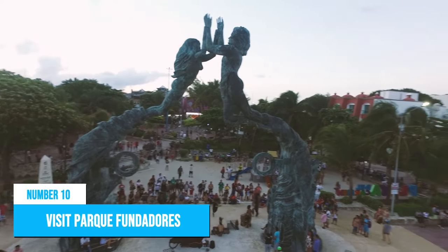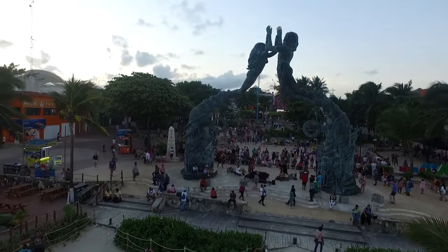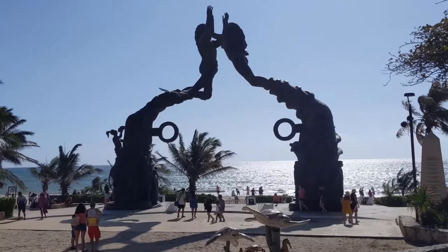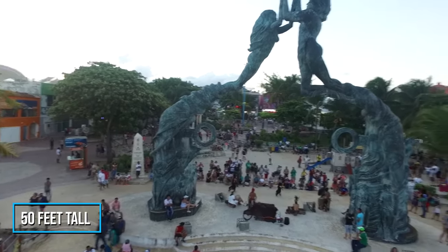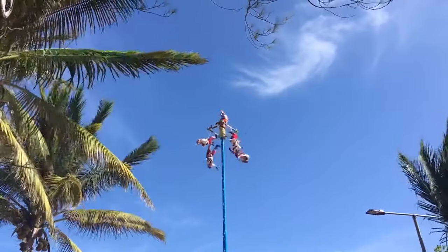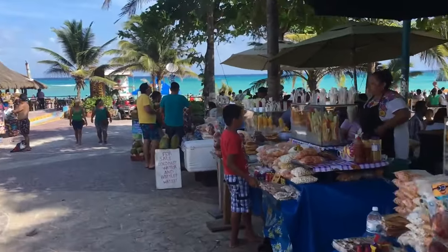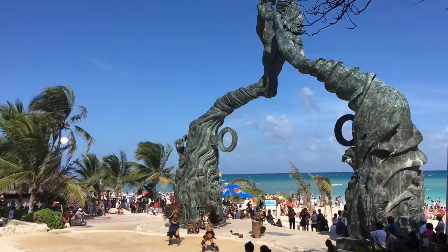Number 10: Visit Parque Fundadores. Looking for a place to relax and escape the hustle and bustle of Playa del Carmen? Look no further than Parque Fundadores. This large, lush park is located in the center of town and has plenty of green space to enjoy a picnic or take a leisurely stroll. You can also check out the Portal Maya statue, sitting over 50 feet tall and designed by artist Arturo Torraves to celebrate the Mayan calendar and the date of December 21st, 2012. And if you're lucky, you might catch a Papantla Flyers performance, an acrobatic show of men swinging from a 90-foot pole by their feet. The park also has cute shops and stalls to buy drinks and snacks from. Whether you're looking for a quiet escape or some family fun, Parque Fundadores is an absolute must-see in Playa del Carmen.